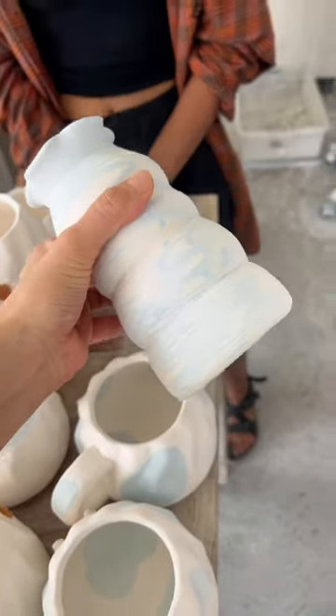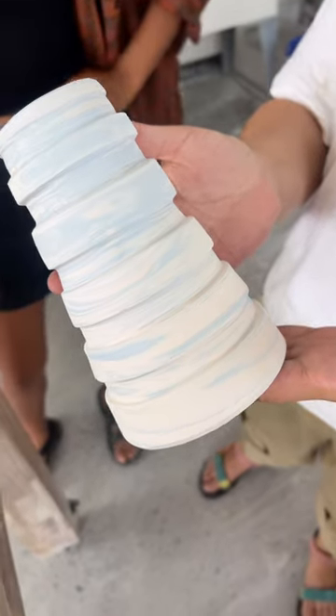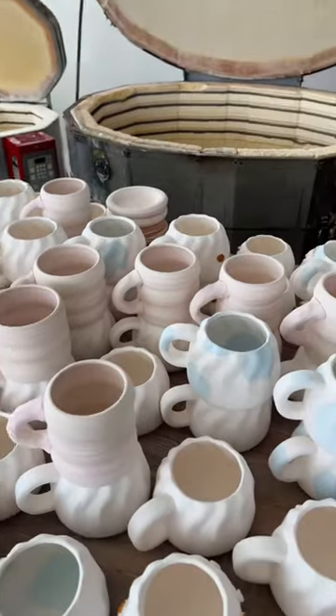And then back to the studio after lunch, we're just admiring the work that Andrea has done with her blue clay and white clay marbling. And here are all the mugs that we have to finish glazing today.